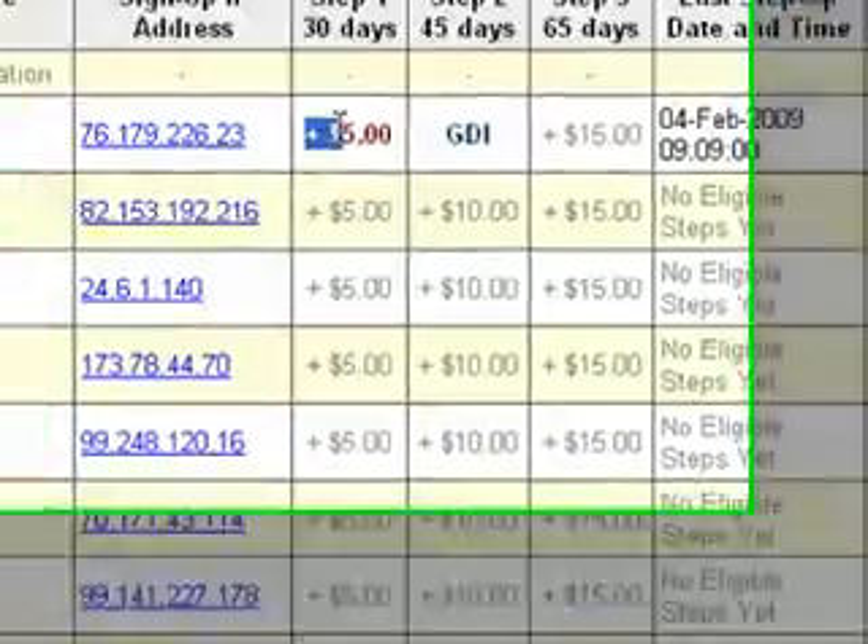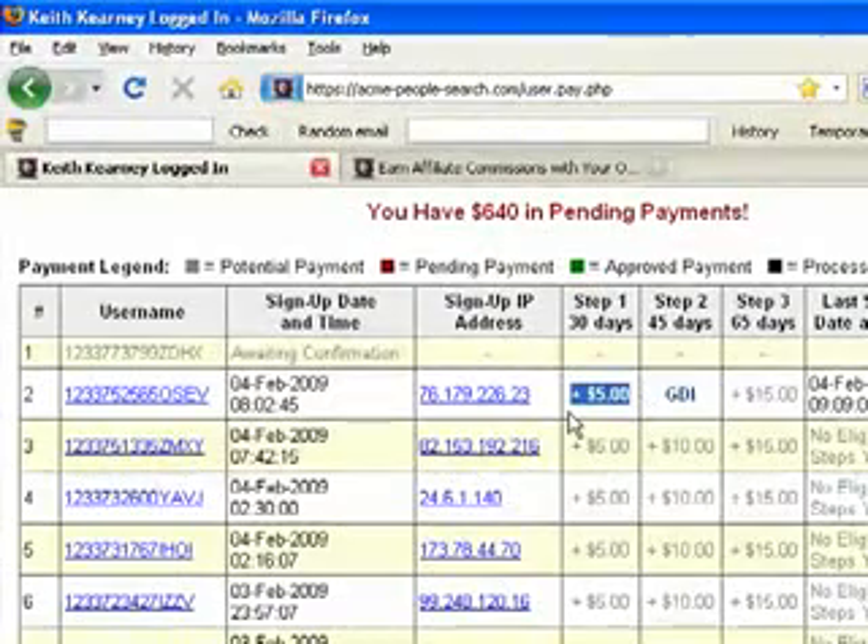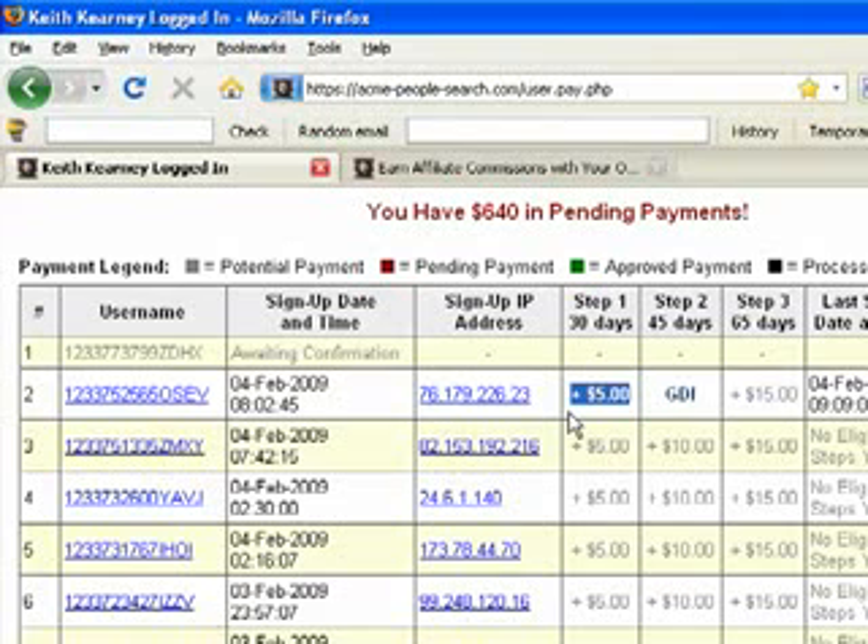When you sign up, you will have to sign up for a few affiliate programs that are absolutely free — this is not going to take any money out of your pocket to sign up, and they're going to be a big part of the program itself, so you will make money when you do this. You can use this part of the program for free, it's not going to cost you anything. Every time you refer somebody and they complete step one, you are going to get paid $5.